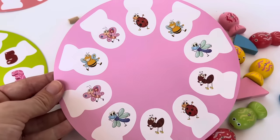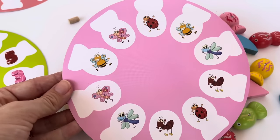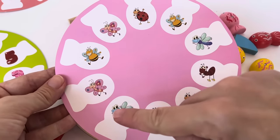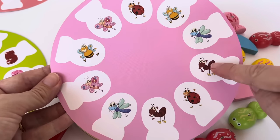Oh look, I have the bugs! I see matching ladybugs, matching bees, matching butterflies, matching dragonflies, and matching ants.